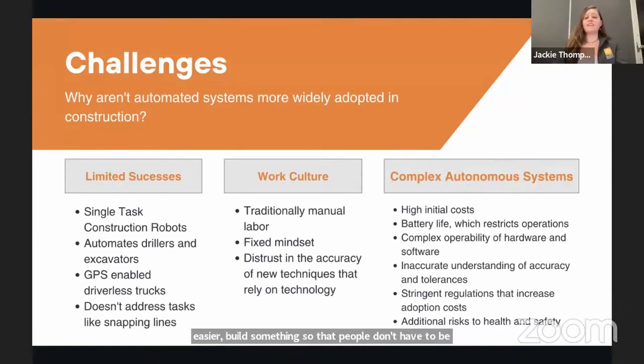Unfortunately, there are many challenges to overcome before we can get autonomous systems — robots — onto construction sites. There are limited successes: single-task construction robots are already in the field, like automated drillers, excavators, and GPS-enabled driverless trucks. But these don't address everyday tasks that are on every construction site, and they're very limited in what they can do — they usually accomplish one task and that's it.